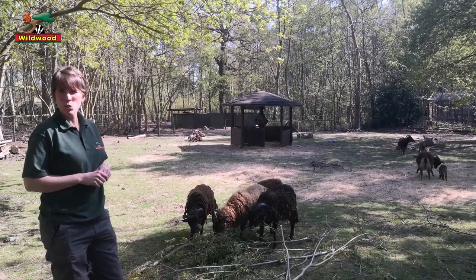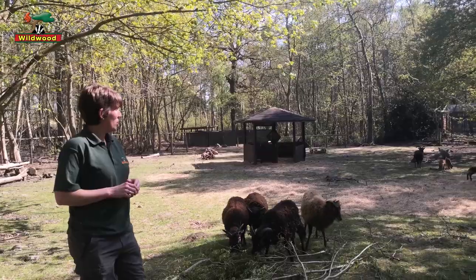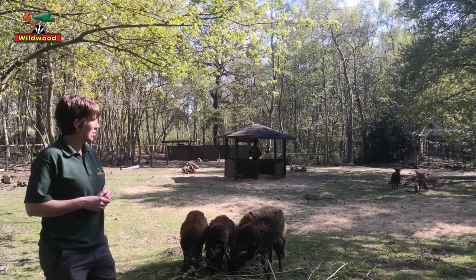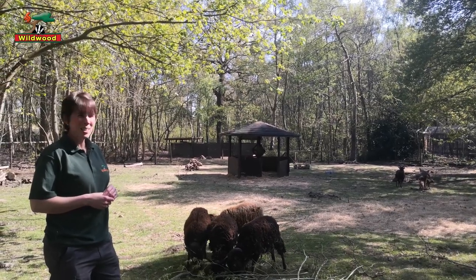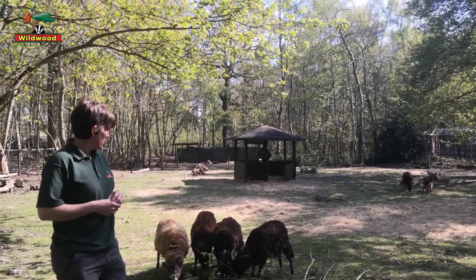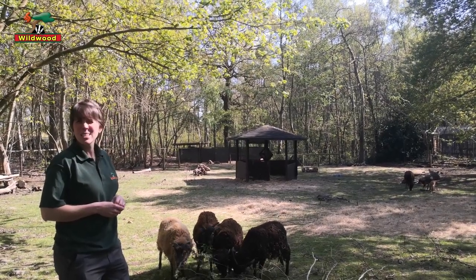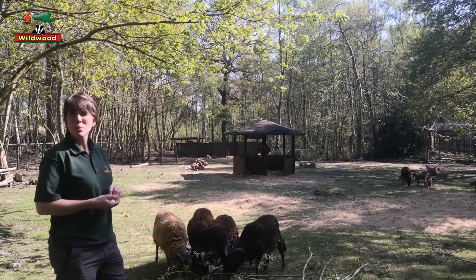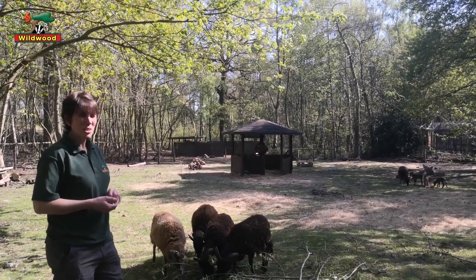It'll be lovely watching them over the next few weeks. The Surrey sheep are very hardy sheep, so they're able to look after themselves basically. As you can see on some of these sheep now they're losing their fleece. So really we're just here to feed, to give them water and to keep an eye on them - but as I say the mums are doing a great job.